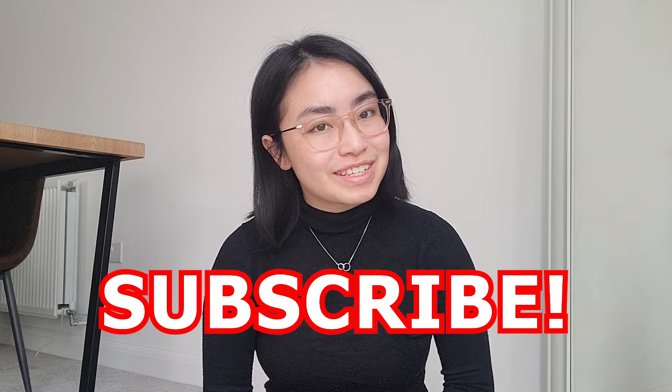This is an ongoing series I'm doing about job hunting in the UK, so if you're interested, I've left the link to the playlist down in the description box below. And as usual, if you like content like this, don't forget to like and subscribe so you don't miss out.